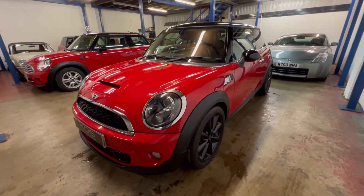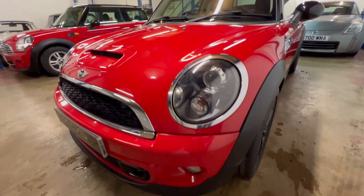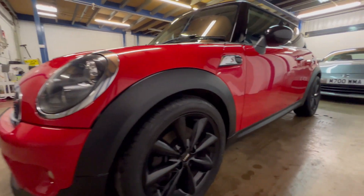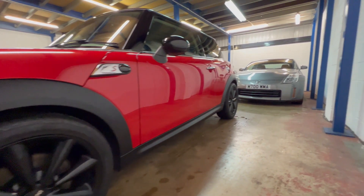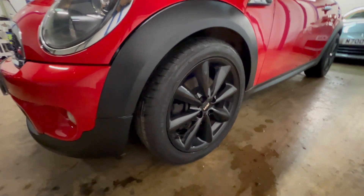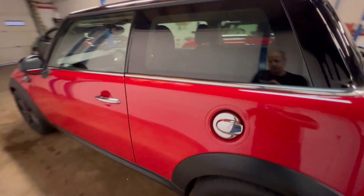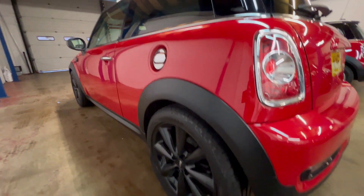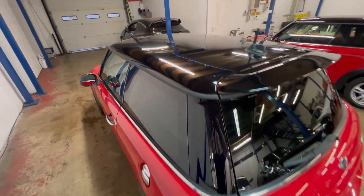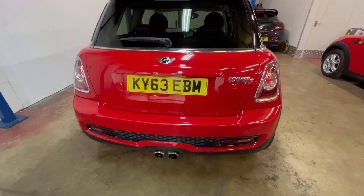I'll show you the condition it's in — really, really nice order. On the front there are one or two stone chips, but exactly as you'd expect. Coming down on the passenger side, you can see there are no dents or scrapes. The wheels are all in really good condition, and it's got Goodyear tires all the way around, all in good order.